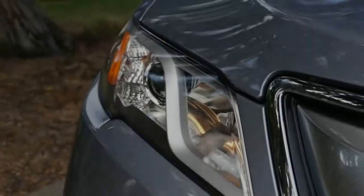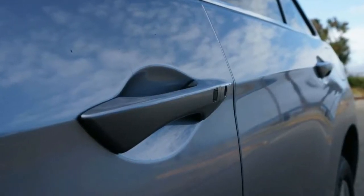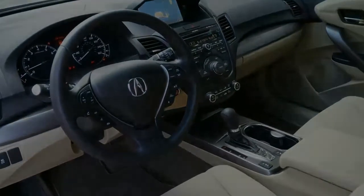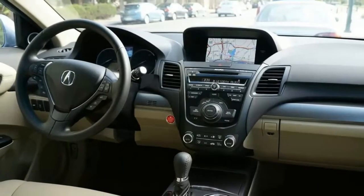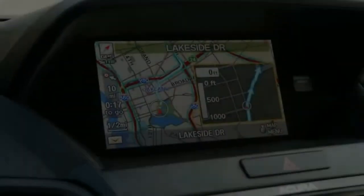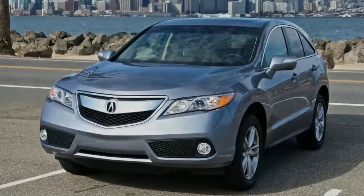True, the RDX doesn't match them in terms of features, style, or refinement, but its value is noteworthy. Acura bucks the turbocharged four-cylinder trend by fitting a 3.5-liter naturally aspirated V6 to all RDXs. At 276 horsepower and 252 pound-feet of torque, the V6 is no slouch, and it returns fuel economy figures that aren't far off of less powerful turbo fours. Front-wheel drive is standard and all-wheel drive is $1,500 extra for those who need more grip.